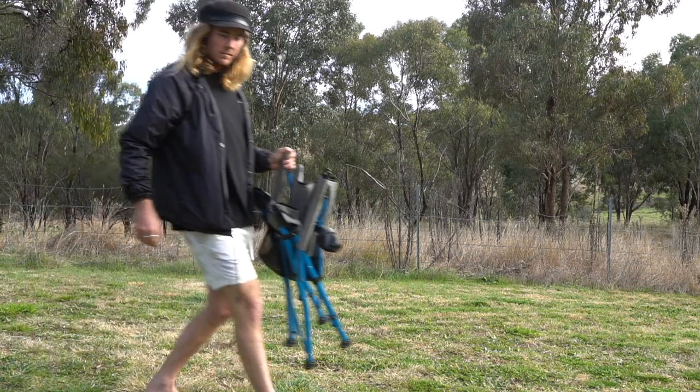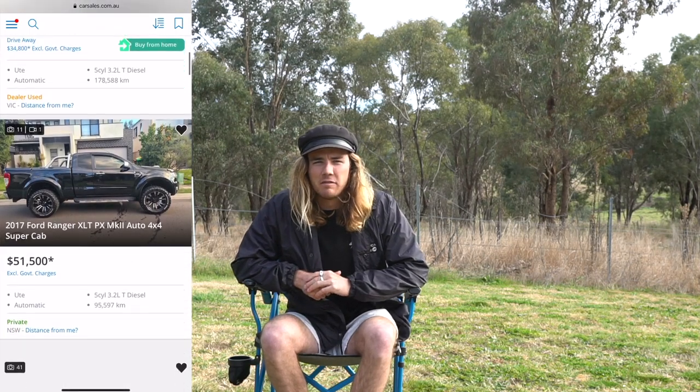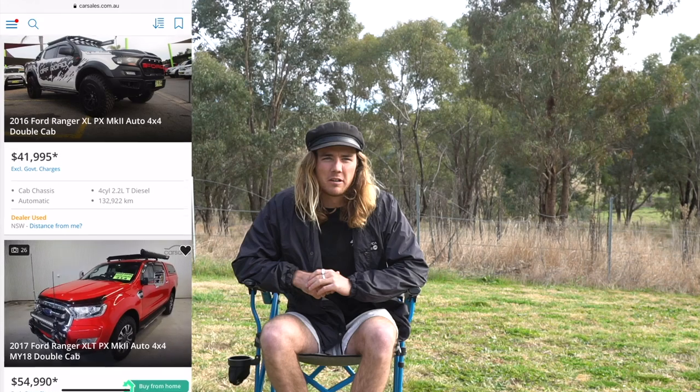That brings us to price. A secondhand 2017 Ford Ranger can be picked up for around $40,000 with 100,000 kilometres on the clock, which is pretty good considering its tow capacity - it fits the bill for a lot of people who can't afford a brand new vehicle worth $100,000. Brand new, I did a bit of research and you can get one for around $65,000 to $70,000, which has a different and apparently better engine and a 10 speed transmission. Price is very competitive - that's a big tick for the Ranger.